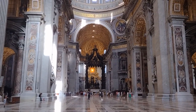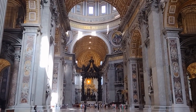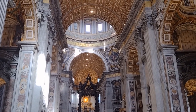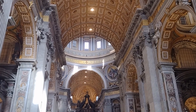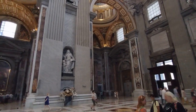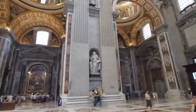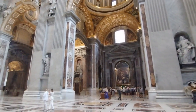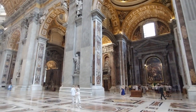Number 5: no matter what religion you are, you need to see the Vatican. St. Peter's Basilica is one of the most famous and important churches in the world. It is located in Vatican City, which is a sovereign city-state within Rome. The history of St. Peter's Basilica dates back to the 4th century, when Emperor Constantine built the basilica on the site where St. Peter, one of the apostles of Jesus Christ and the first pope, was buried. The original basilica was replaced in the 16th century by the current structure, designed by renowned architects including Michelangelo and Bernini.